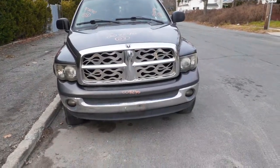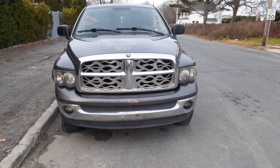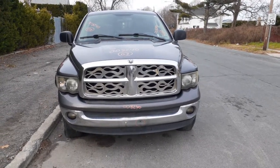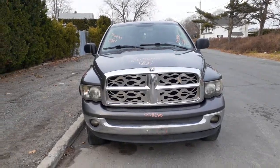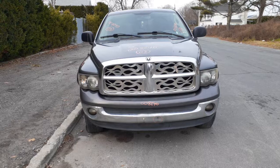New addition to the inventory is a 2003 Dodge Ram 1500 quad cab. Stock number is 8240. It's a 4.7 automatic 4x4 with a bad motor. Body's in bad shape.